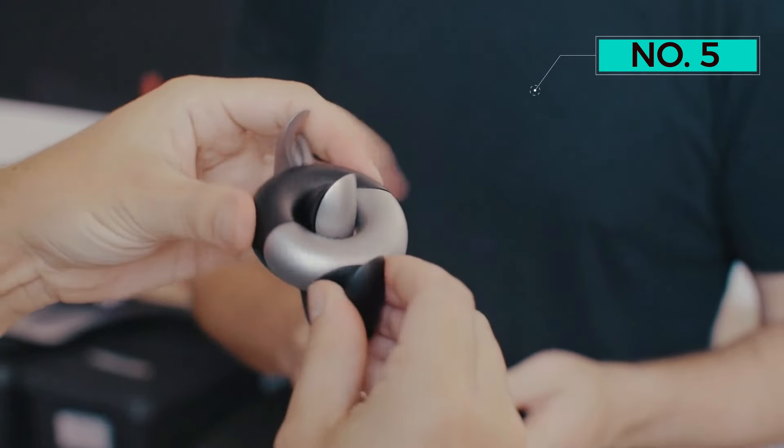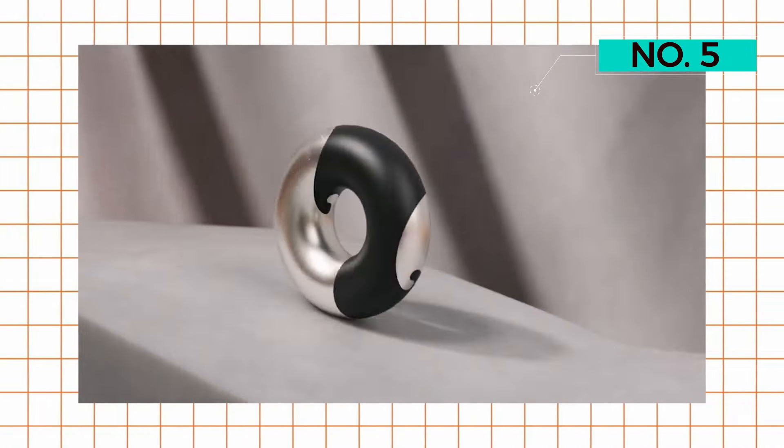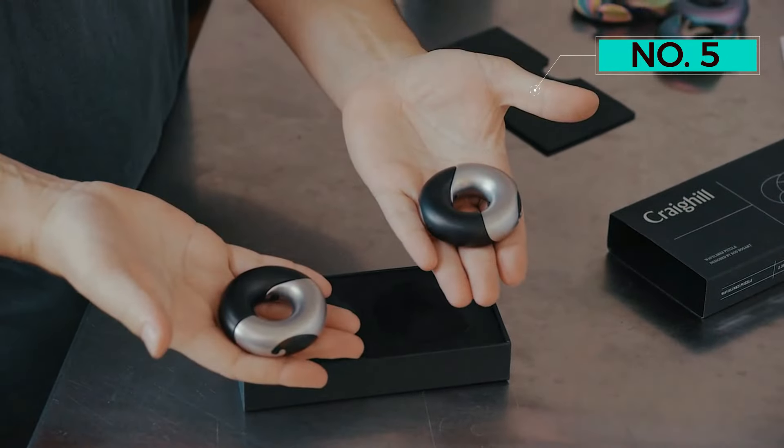Embark on a journey of mental acuity with this deceptively difficult mechanical puzzle. Measuring a compact 2.25 inches by 2.25 inches by 3 inches and crafted from stainless steel, it offers two assembly configurations.